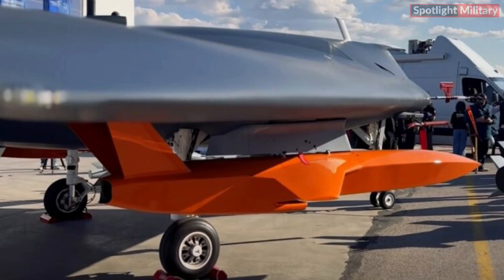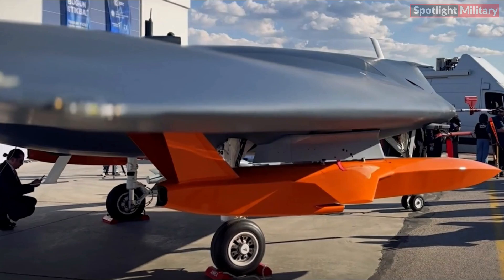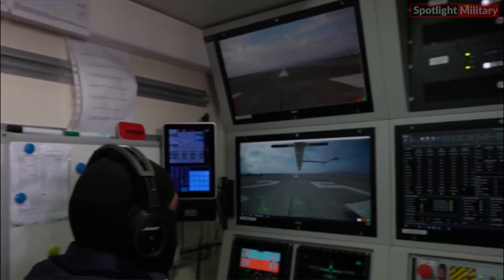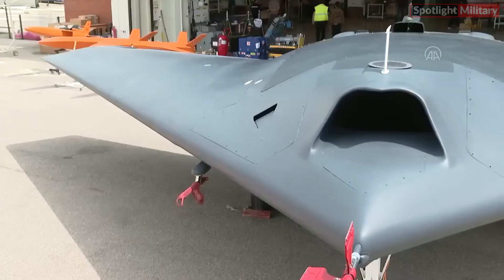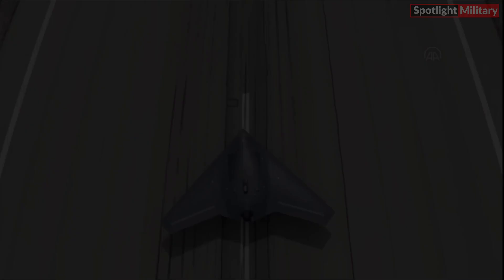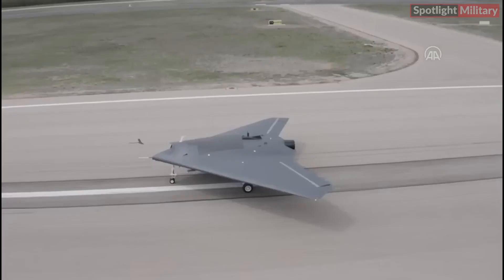Anka 3 Mio exemplifies Turkey's advancements in unmanned aerial vehicle technology, presenting a versatile platform with advanced features and capabilities suitable for various military operations. The Anka 3 Mio shares avionics architecture and ground control station (GCS) with the Anka and Anka 2 UAVs. It possesses low radar visibility, showcasing stealth characteristics, with high-speed transit capability and substantial payload capacity. It offers line-of-sight/beyond line-of-sight (LOS/BLOS) communication capability through satellite control.